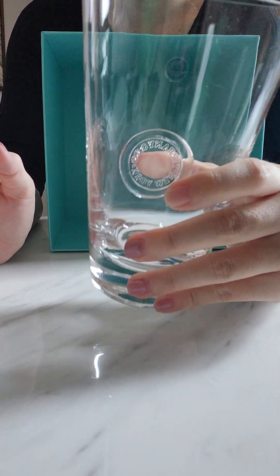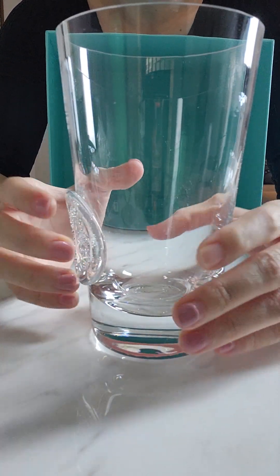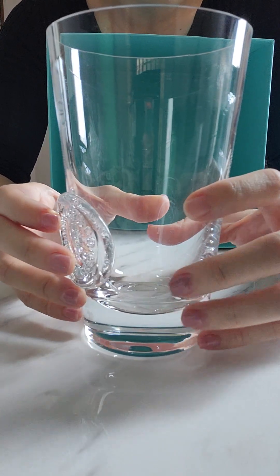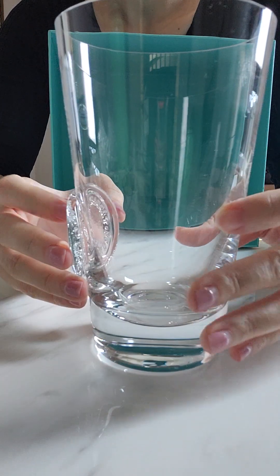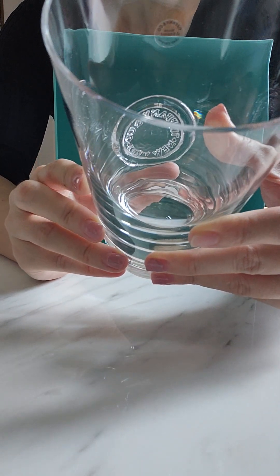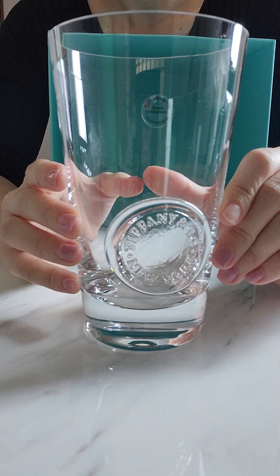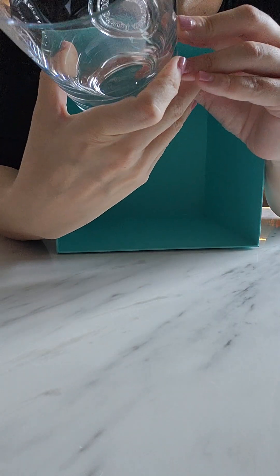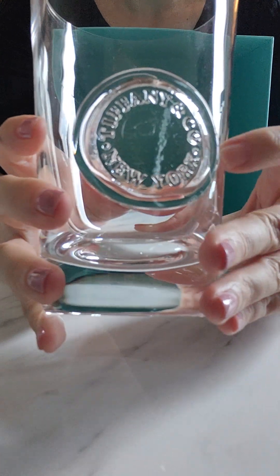It's quite heavy — I would say it's about 200 grams or so, so when you fill it with beer, let's say a pint, it does add to the weight. If I'm not wrong, this glass doesn't hold too much — I think it's exactly one pint. The seal says Tiffany & Co New York.